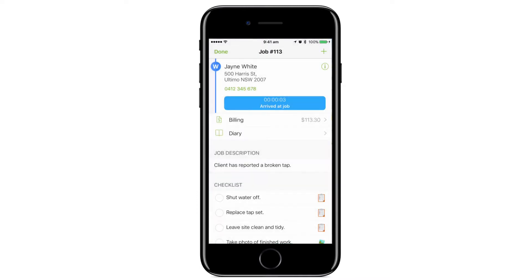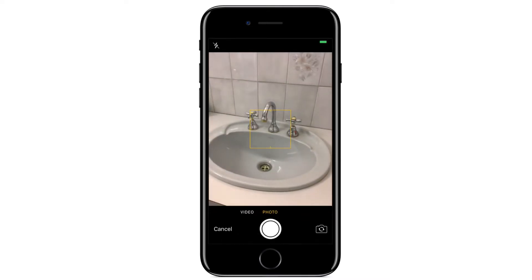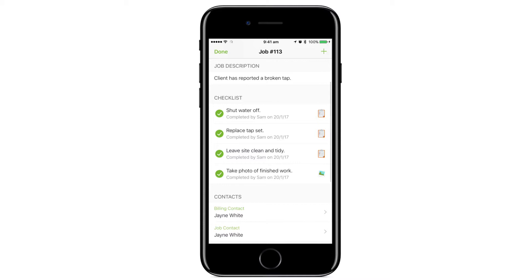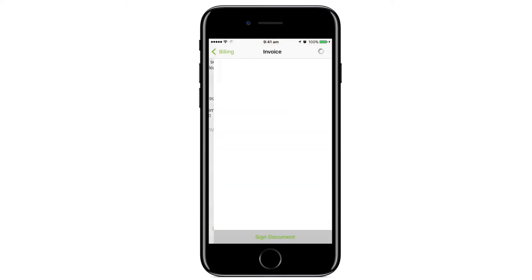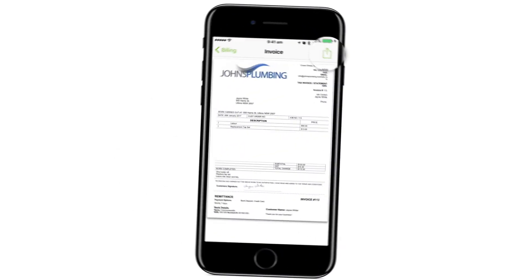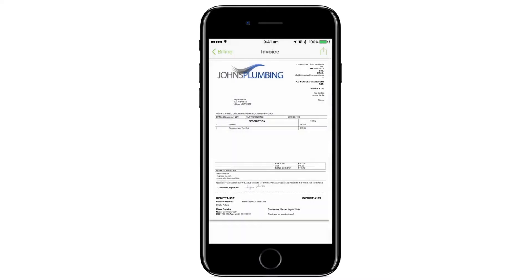Once on site, they'll have real-time access to client and job details. Checklists and tasks ensure nothing is forgotten. They can record photos and video before and after the job, and when the job is done, staff can capture the client's signature before easily sending them the invoice via email or text.